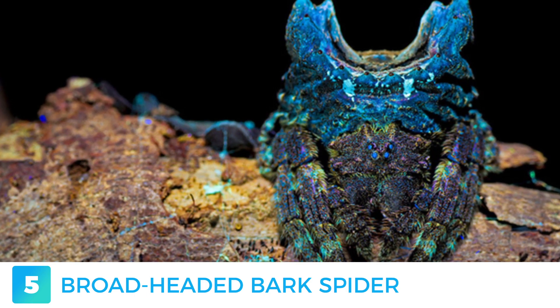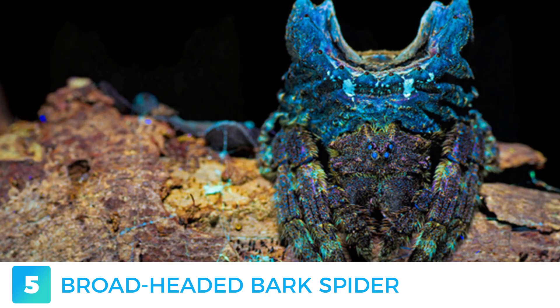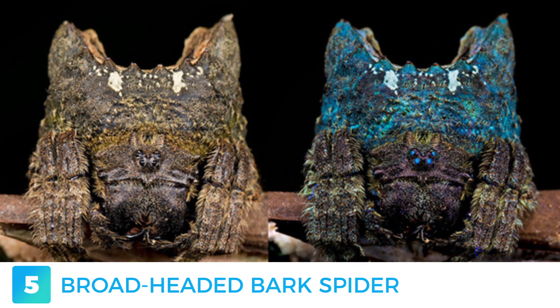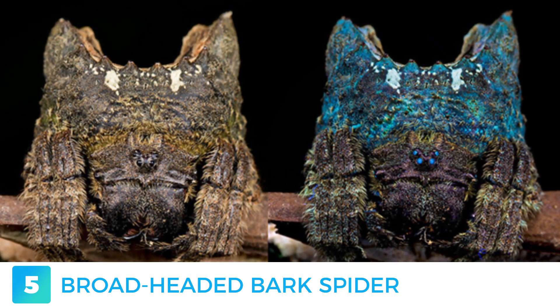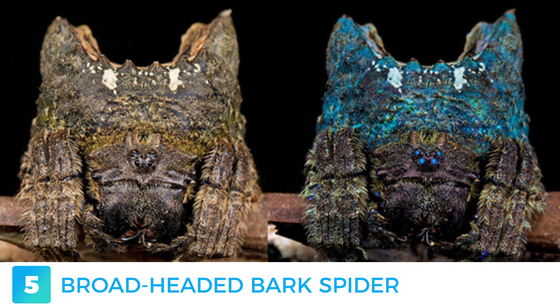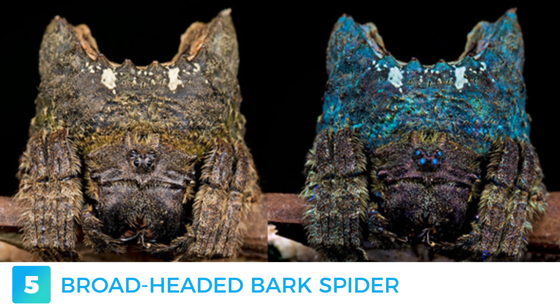The females have fairly large bodies, reaching a size of three centimetres in length compared to the tiny males of the species, which measure approximately half a centimetre. The best way of getting this itsy-bitsy spider out of hiding is, of course, with the help of some UV light, which will make its thorny camouflage back pop out in a beautiful blue colouring.